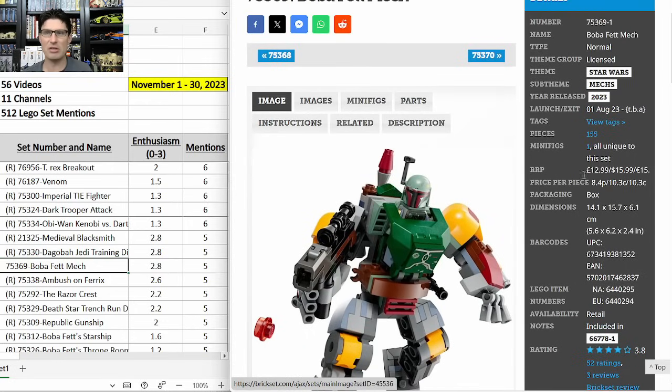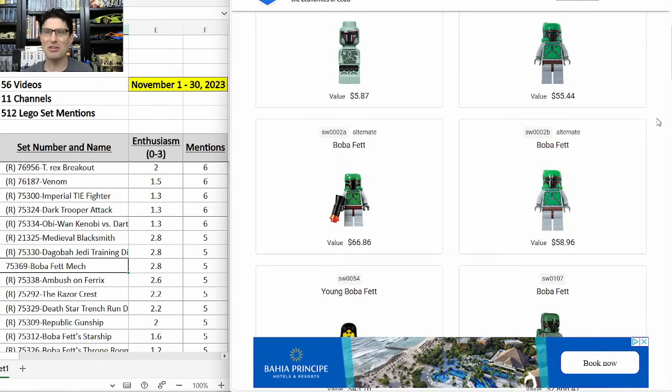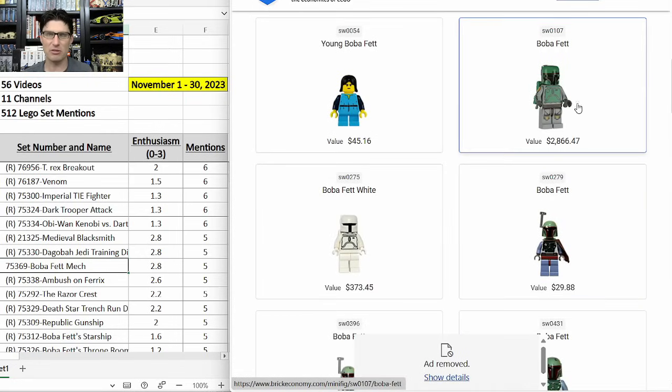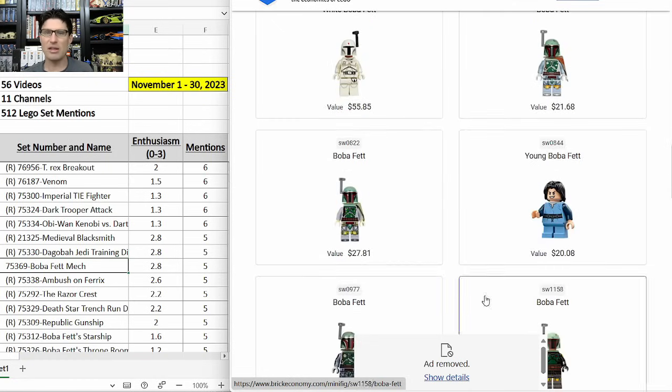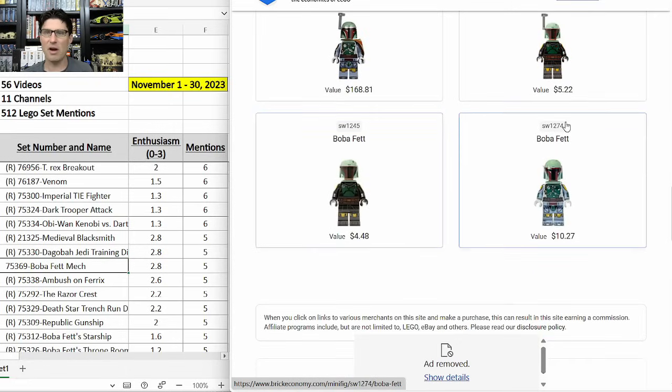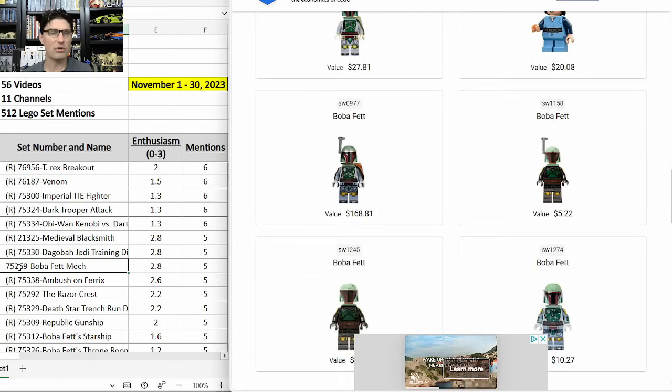Talking about the minifigure — if you want to give yourself the best chance when it comes to minifigures going up in value, Boba Fett is probably the best choice. Old Boba Fett minifigures are all in the $50–$60 range, with the white Boba Fett going for almost $400. Remember though, this set is not retiring yet — I don't know if it's on the 2024 retirement list. Until I know it's expected to retire at the end of a year, I'm not going to be picking many up.